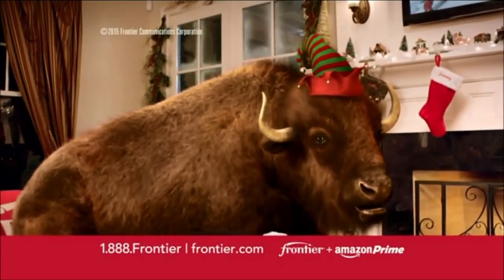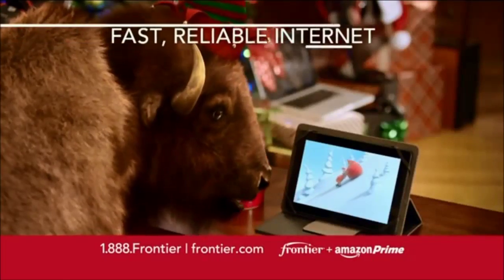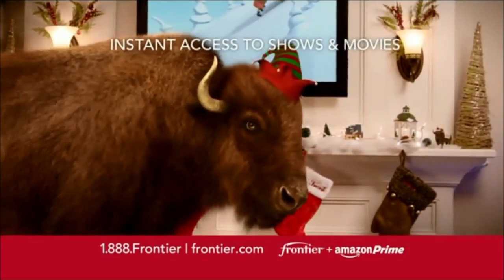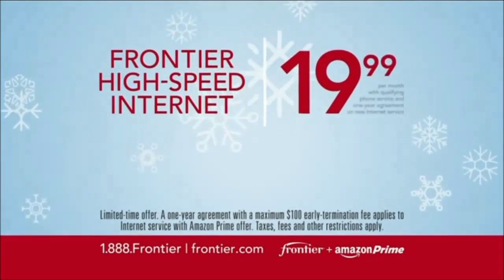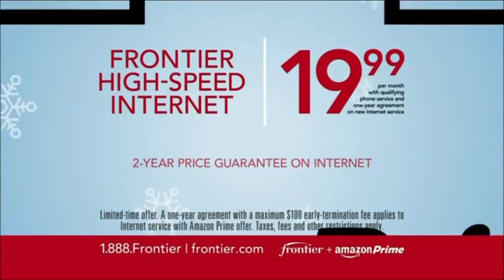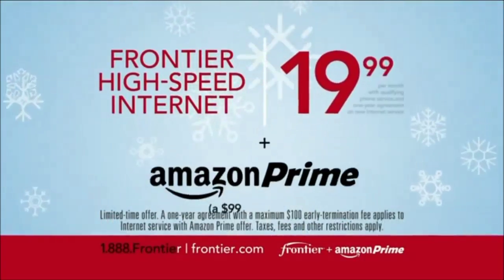Hectic holidays? Thanks to Frontier, they don't have to be. You'll get Amazon Prime for a year when you switch, so all your new gadgets will have Frontier's fast, reliable internet with instant access to shows and movies from Amazon — and you can't beat two-day shipping. Get Frontier high-speed internet for just $19.99 per month with qualifying phone service and a one-year agreement on new internet service, and get one year of Amazon Prime. Switch to Frontier today. Call 1-888-FRONTIER.